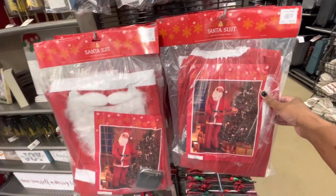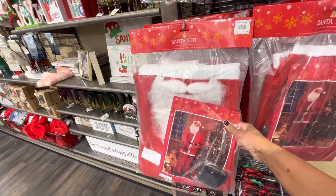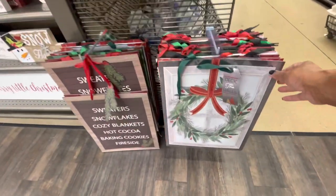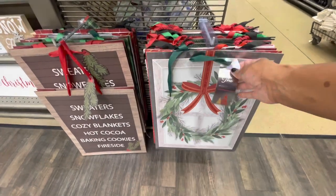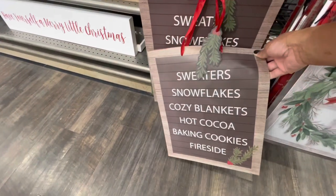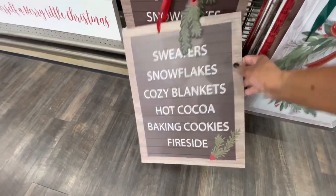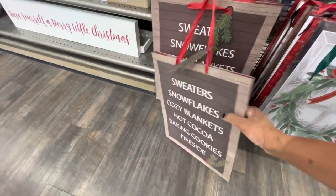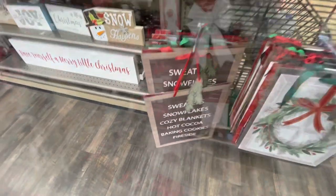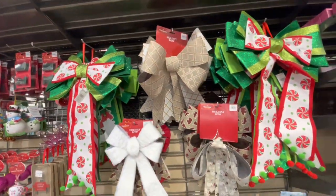Here's a Santa suit for $17.99 - I know a lot of people are really looking for these this time of year. This is an adult size, one size fits all. Then they have some pretty bags down here. 'Sweaters, Snowflake, Cozy Blankets, Hot Cocoa, Baking Cookies, Fireside' - I don't see a price on this one yet. $1.99 for the bags. A lot of bowls up here at the top - Christmas bowls - they range in different prices.